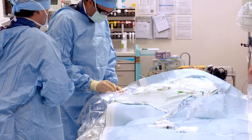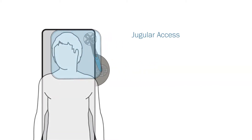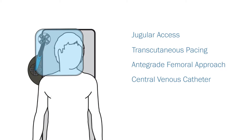Clinically tested, the Drape Support can be used in numerous interventional radiology and cardiology procedures such as jugular access, transcutaneous pacing, antegrade femoral approach, central venous catheter and portacath placement, or as an anaesthesia screen.